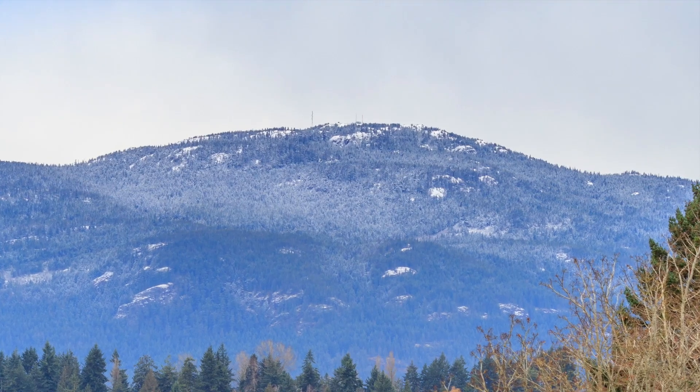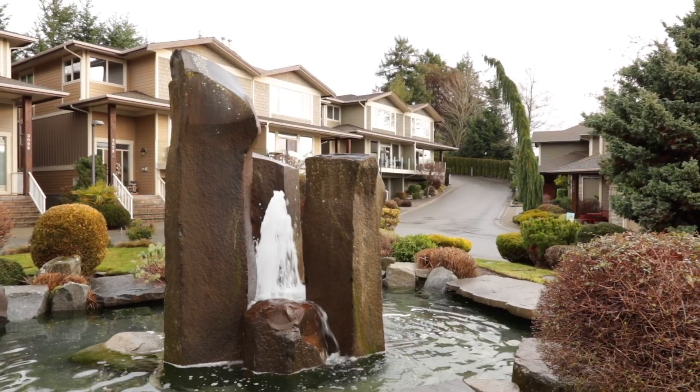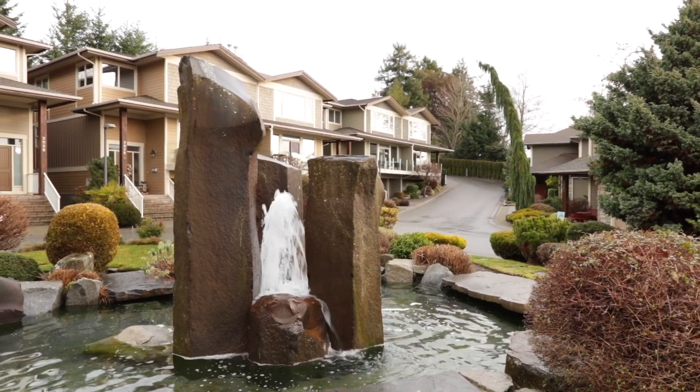Enjoy the views of the mountains, Nanaimo's Harbor and the lovely Shores landscaping, including a fountain centerpiece, from one of three outdoor spaces.